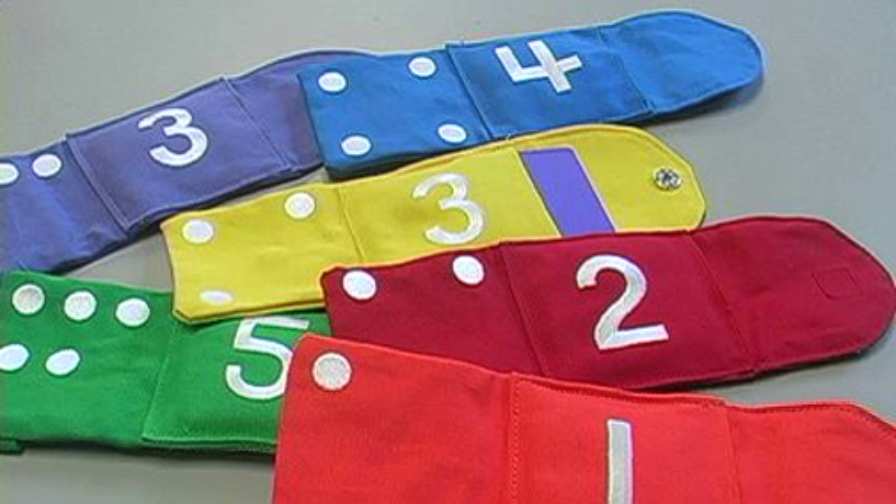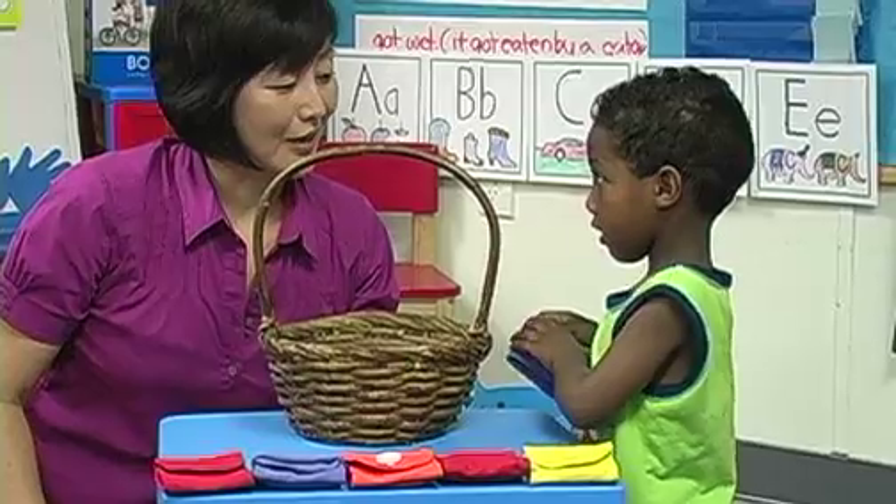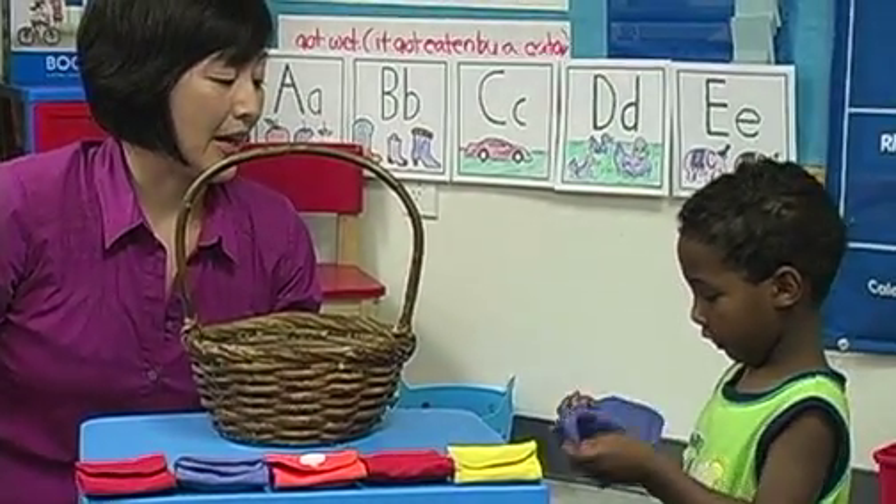Tag Bags features a unique combination of colors, numerals, dots, pockets, and fasteners that make them a teaching tool with endless possibilities. Equipped with a variety of fasteners, the colorful bags help children develop fine motor skills alongside important early math skills.